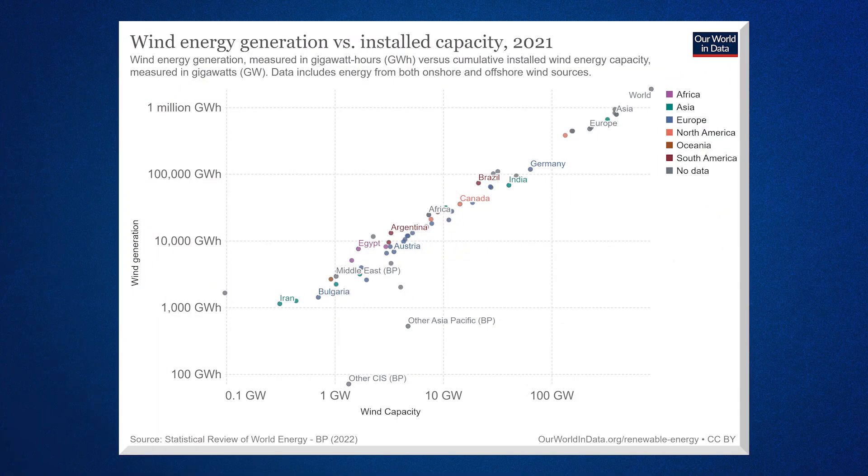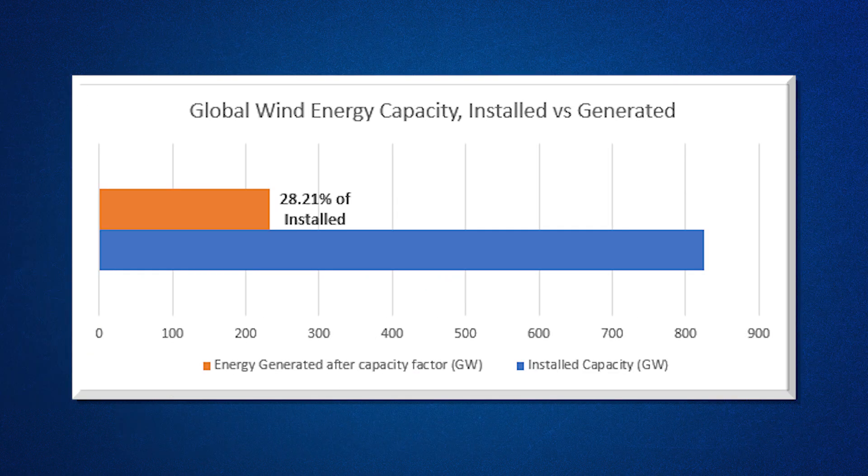We all know that the wind doesn't blow at a constant speed all the time, so every wind project's actual power output is going to be different. Doing simple math with numbers from Our World in Data on installed global wind energy capacity, we can estimate an average capacity factor of about 28.21% worldwide for wind power. The most often cited capacity factor is about 40%, but as we can see, the actual number is probably quite a bit lower, only occasionally getting anywhere near 40%.